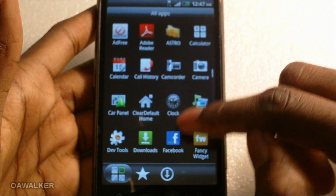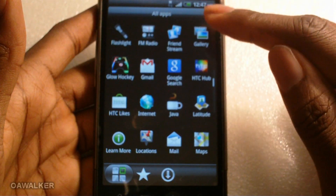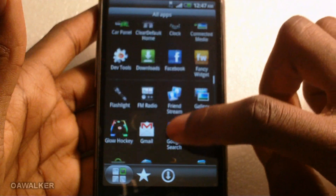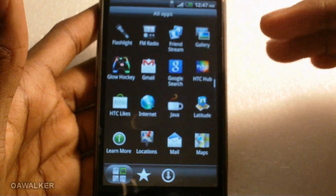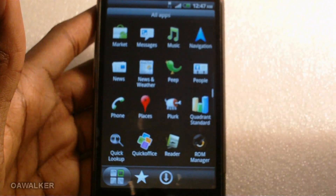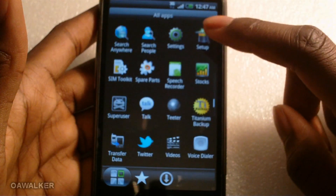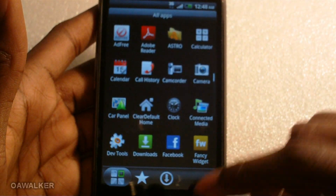When you're scrolling down it shows all the applications. You can't leave it in the middle — you have to go down to the next set of applications. There's a bar to show you how far down the page you are.